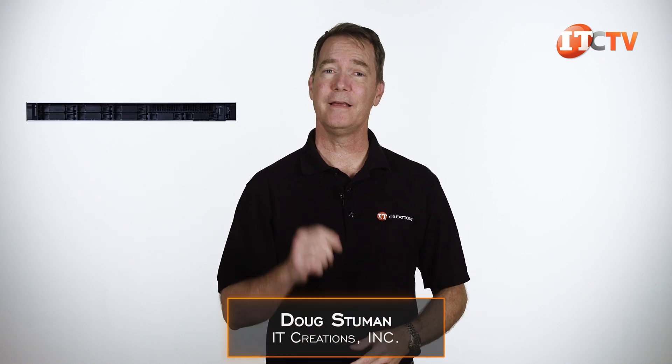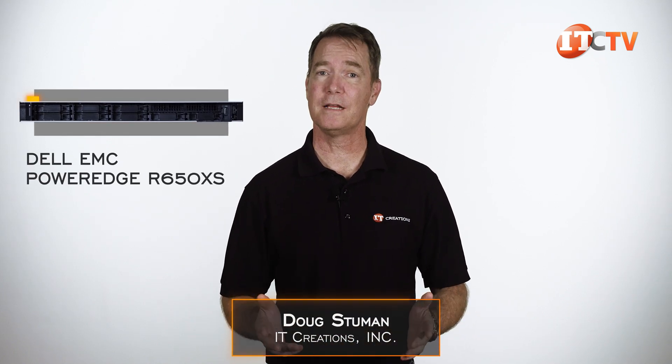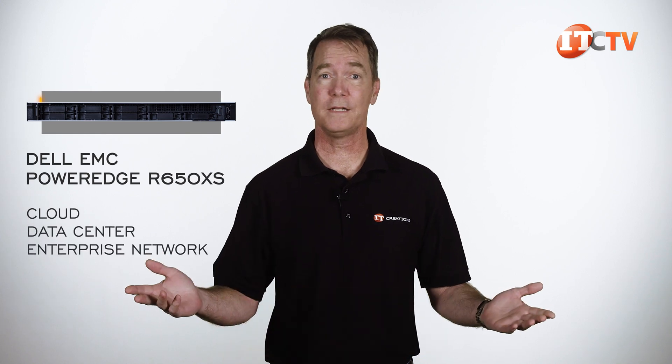Hi there, Doug Stumann with IT Creations with the Dell EMC PowerEdge R650XS Server for the cloud, data center, or your own enterprise network.